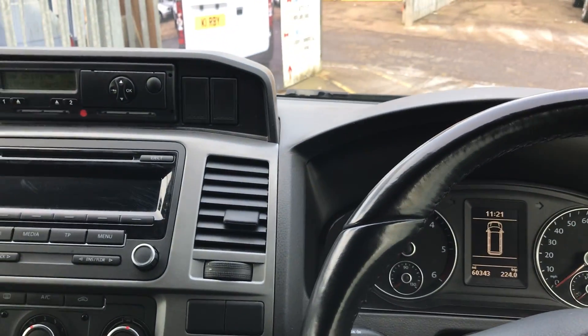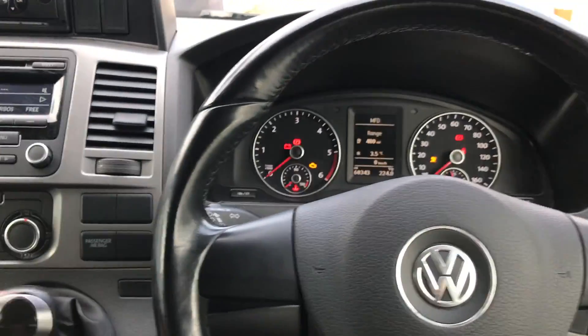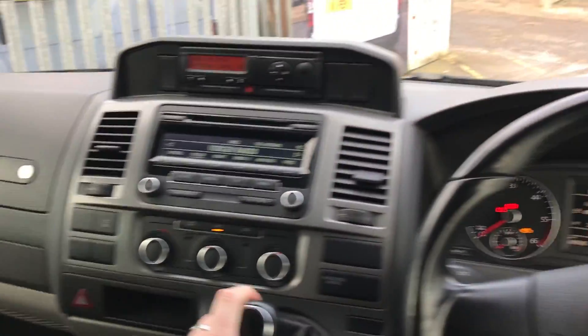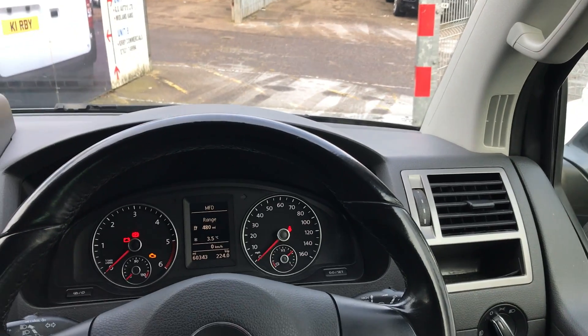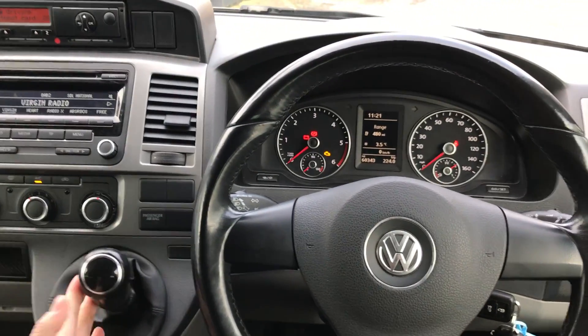One of the reasons that VWs are so popular for conversions to camper vans is because even the size of it — the long wheelbase being such a practical van — but as soon as you're climbing in, it's got a real car-like feel to it.